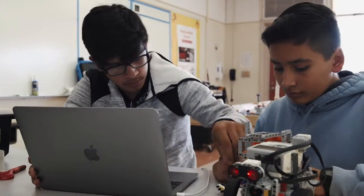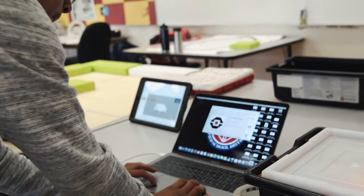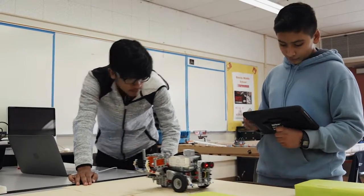We use STEM throughout the whole process. Science to research, technology to code and program, engineering to design the robot, and we use math to find the data that we need to build our robot. It can be very fun to help our community solving different problems and doing the kind of stuff we learn here at school.